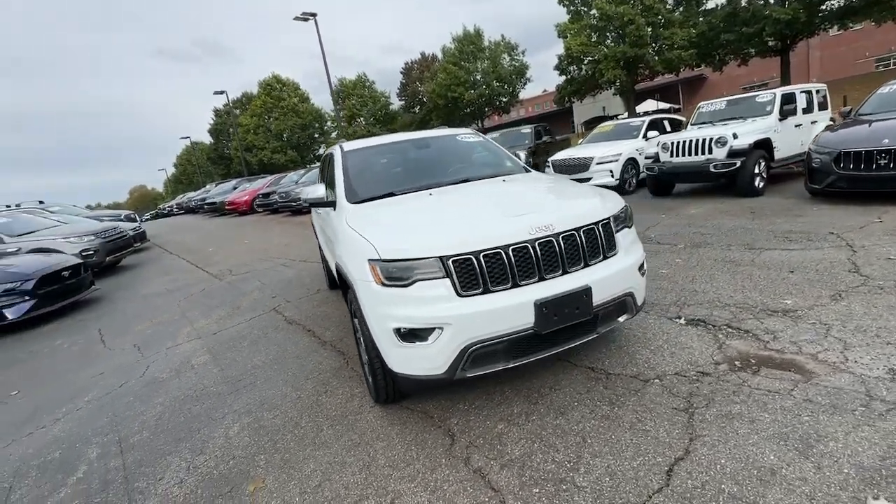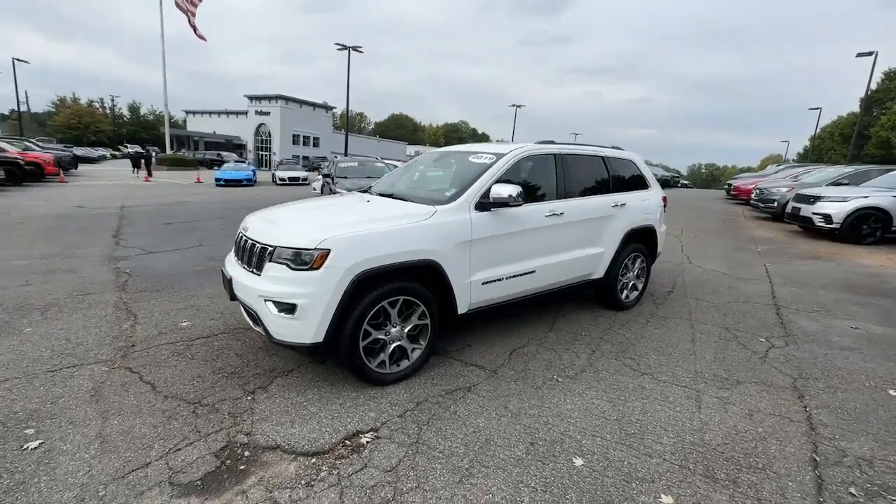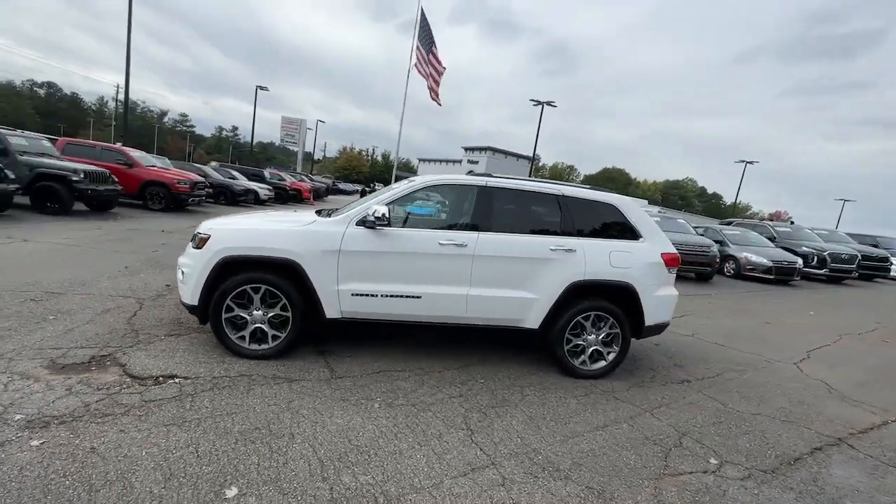Hop into the 2019 Jeep Grand Cherokee. This vehicle is an outstanding buy with fewer than 60,000 miles on the odometer.